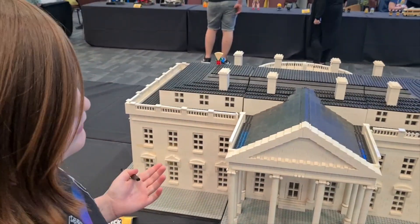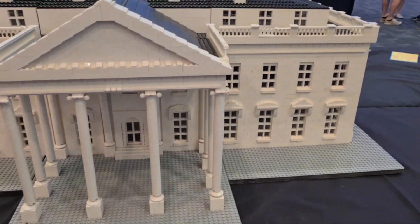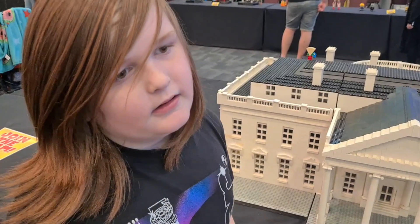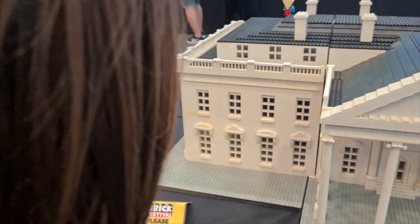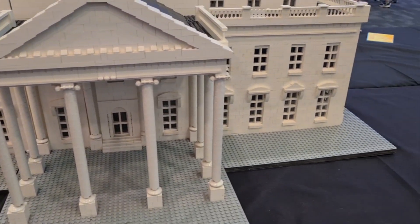Here is the White House. Very nice. There's that little pizza guy — it's just for a little minifigure hunt that some people are doing. And yeah, the White House is really cool. Really big.